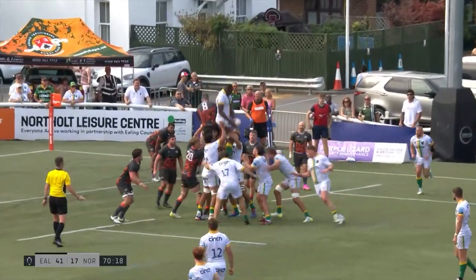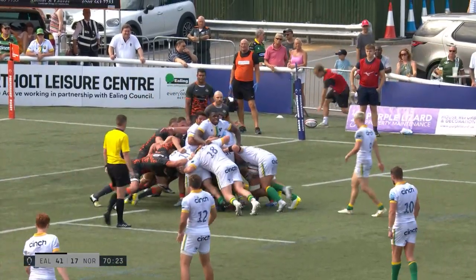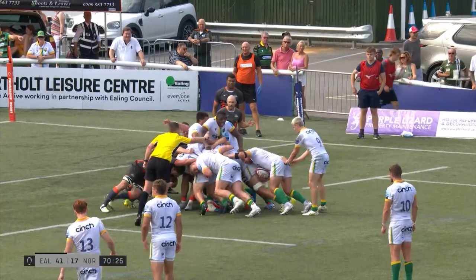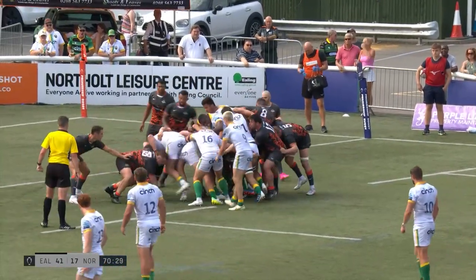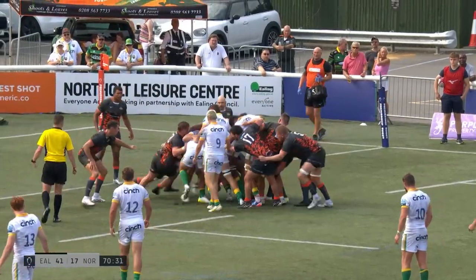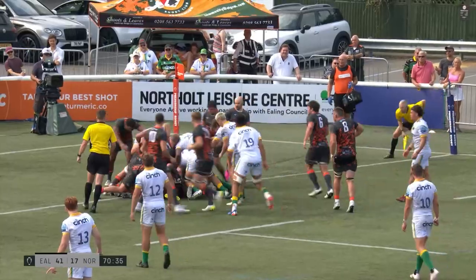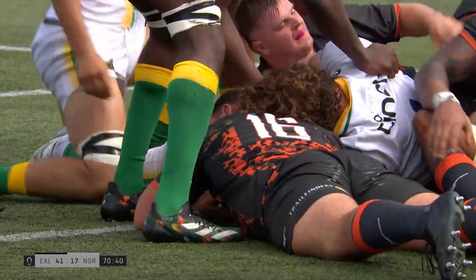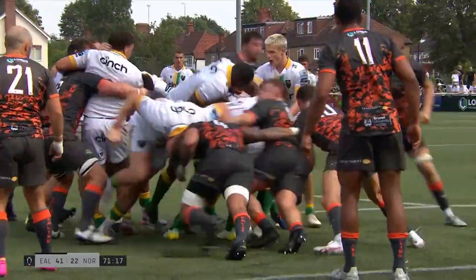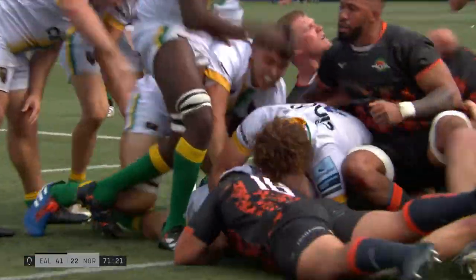It's just Northampton's fourth visit into the 22 today — really shows where the game's been played, but they have a chance here. Cruz at the back, swallowed him up, they're marching onto the line still. Try! Tom Cruz — the try's good. Just about gets the ball down, and the Saints get a try back of their own.